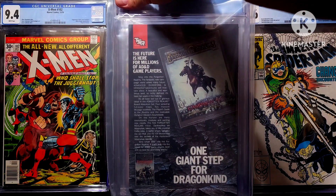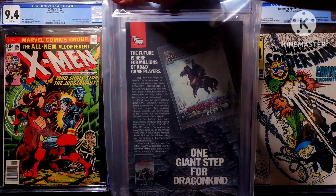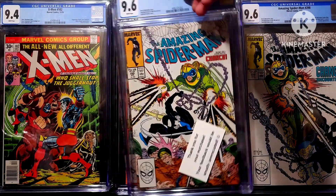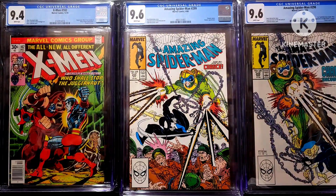All right, so I got the book out of the package — I'm covering up what it is on the back. But let's go ahead and find out what it is, and it is — Amazing Spider-Man number